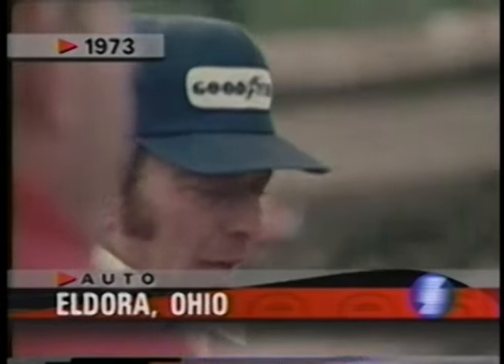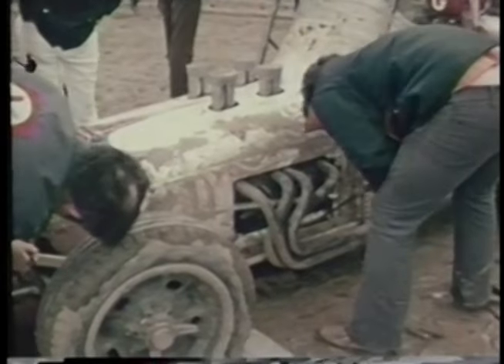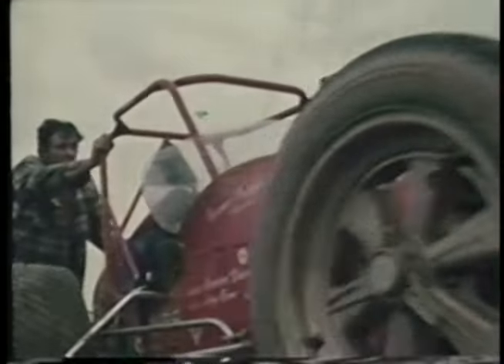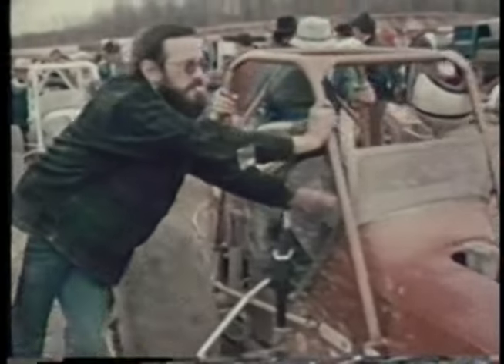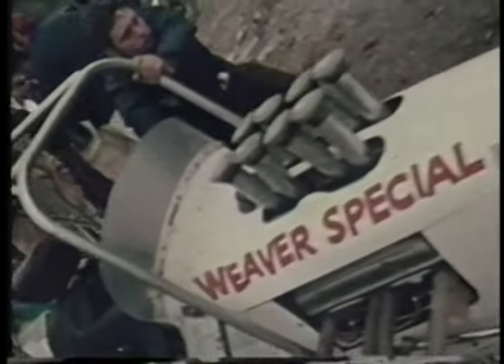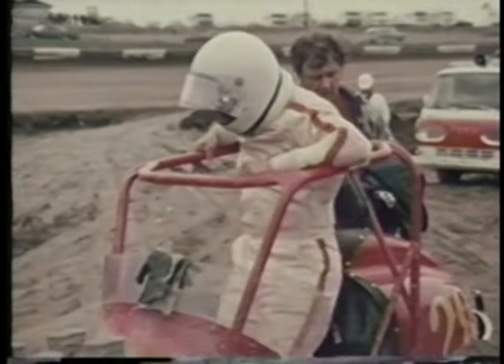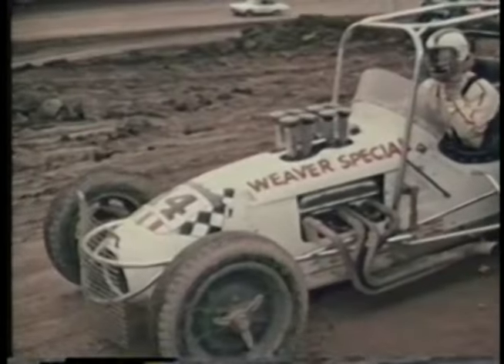Every year, the USAC sprints make a couple of stops at Eldora Speedway, located in the middle of the sprawling farmlands of Ohio. Eldora is a fast half-mile banked dirt track which keeps the fans on the edge of their seats with wheel-to-wheel action. All of USAC's finest were here: last year's sprint champion Sammy Sessions, Gary Bettenhausen, Raleigh Beal, and Johnny Parsons. Heavy rains right up till race time left the track spongy, and it didn't take the cars long to chew it up, leaving deep ruts in every groove they could run. All drivers climb aboard and are pushed out for the start of this 40-lap main event.